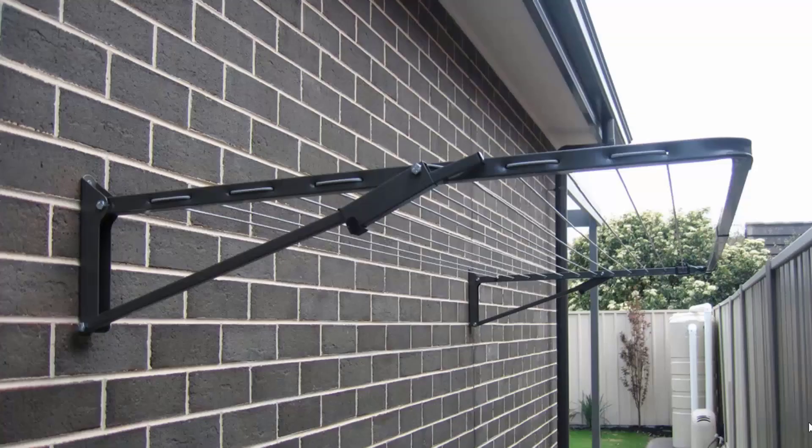Fold down or wall mounted clotheslines are the most popular range of clotheslines we do at Lifestyle Clotheslines. These can be mounted down the side of a house, as this one here is installed, or on any brick or wall surface. You can also mount these freestanding around your home with the use of an optional ground mount kit, which can be put into either a soil area or a concrete slab situation.